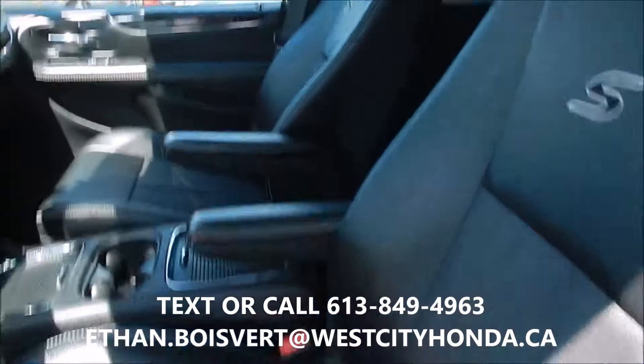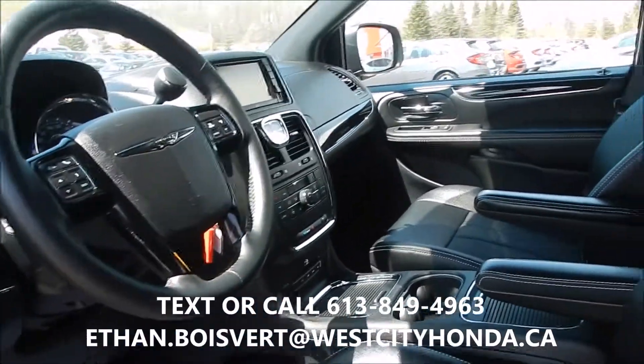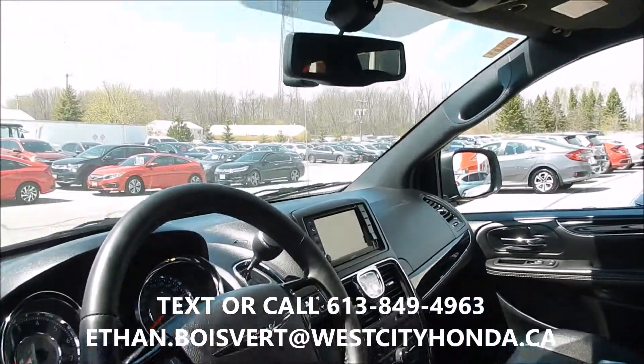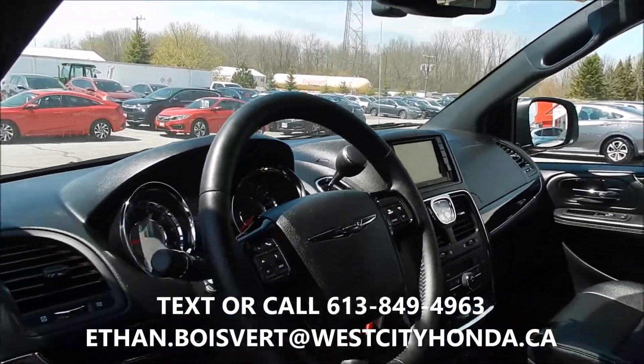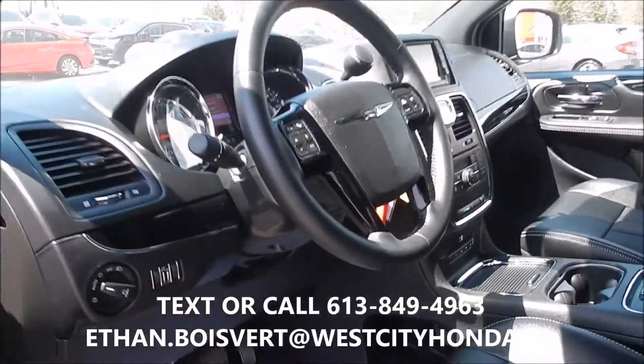It's got leather and fabric mixed seats — black leather. Power driver seat. Really comfortable drive. Nice large storage area and seating area.